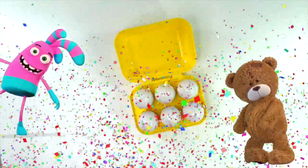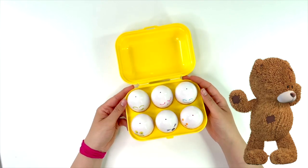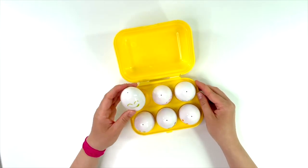Look what we have. Those cool eggs are different colors. Let's crack them and see what colors they are.